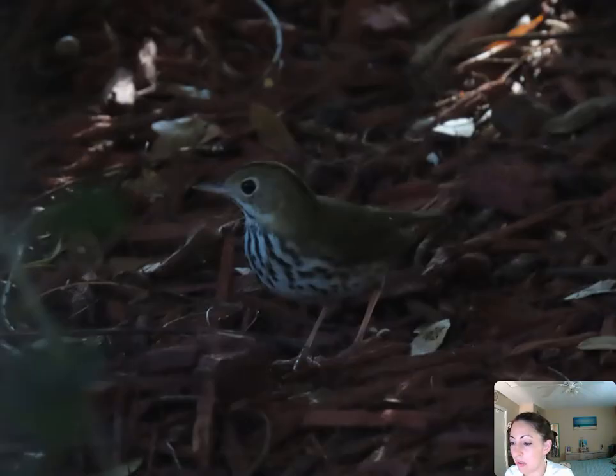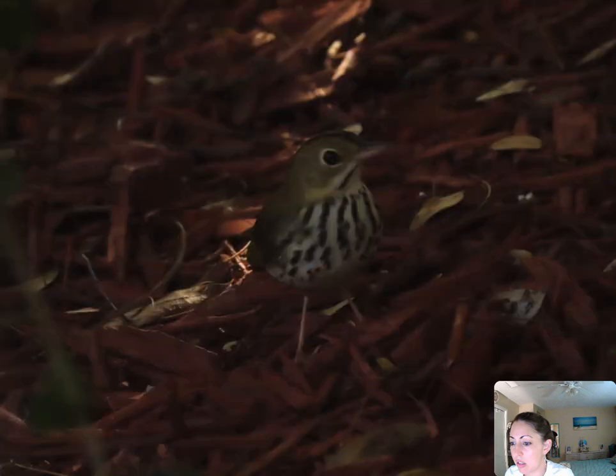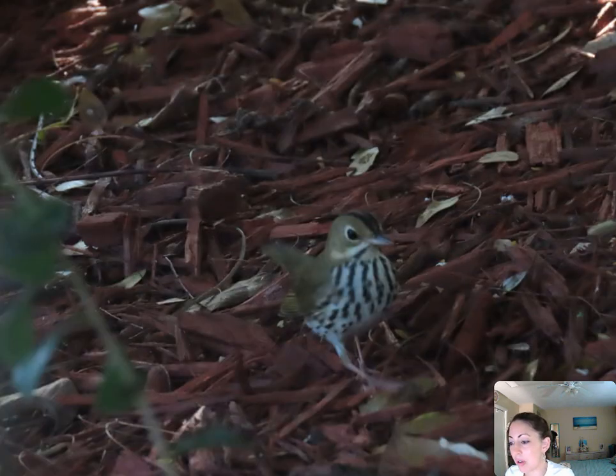This is an ovenbird — this is also a migrant. It was in a very dark understory area where you normally find them, so the lighting is not great, but you can see what kind of bird it is. I took pictures anyway for the record.